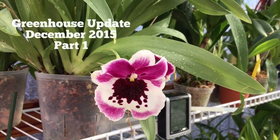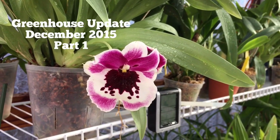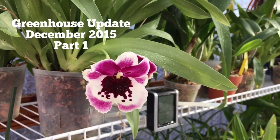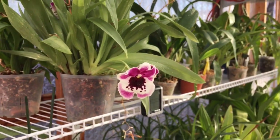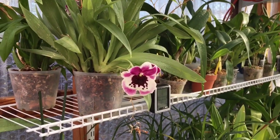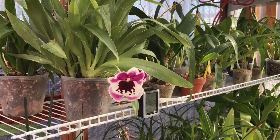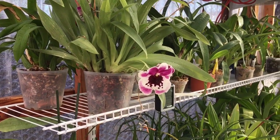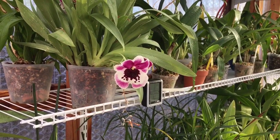Hi there everyone! Happy Holidays and Merry Christmas to those who are celebrating. I am here in my greenhouse and it's such a beautiful day, especially for a day in December. I'm really enjoying the sun coming out today. Yesterday was very dreary and I actually have some time to do a video on my greenhouse, so it'll be a greenhouse update.